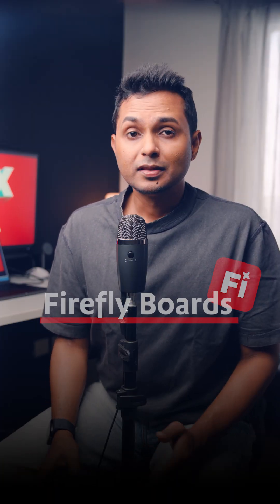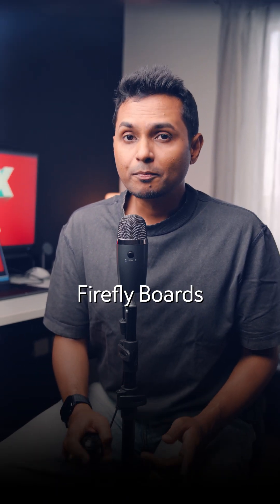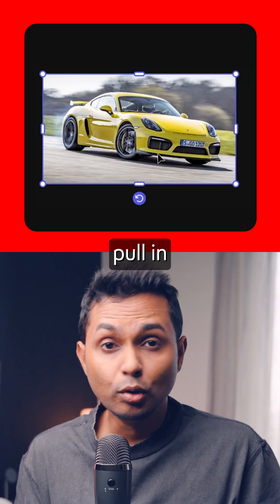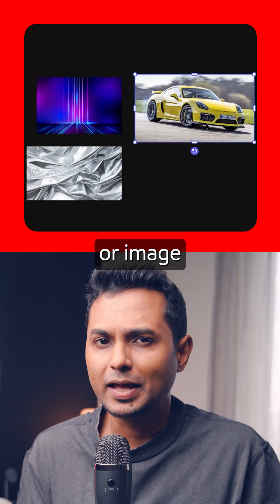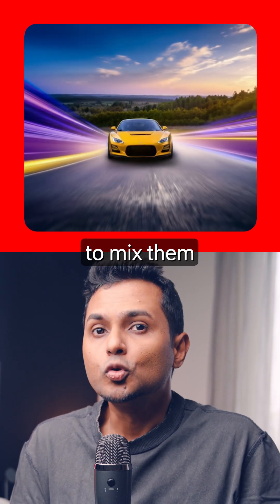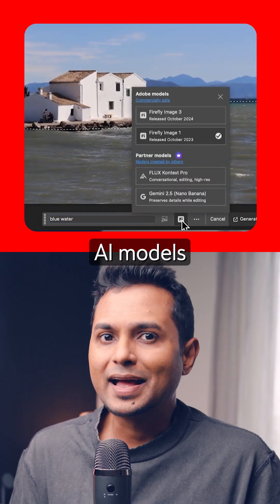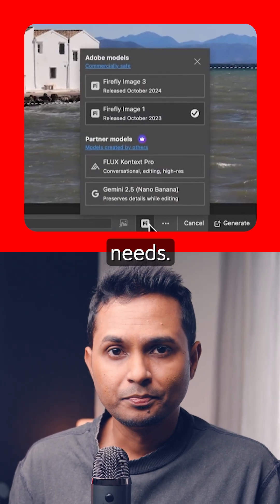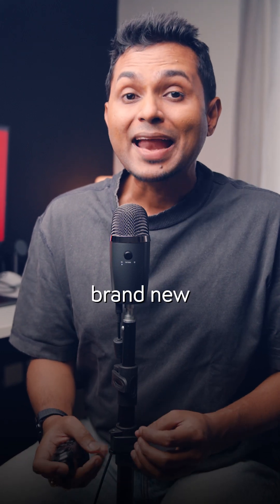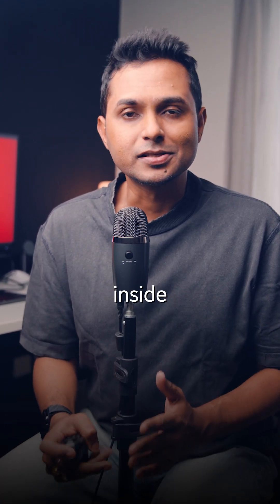Number two: Firefly Boards. There are a lot of tools that make mood boards — you know them already. But Firefly Boards goes next level. You can pull in files from Photoshop, Illustrator, any image or screenshot, and then use Firefly AI to mix them like ingredients. You have a range of different AI models to suit specific needs. Multiple images in, one brand new idea out. It's literally your creative kitchen inside Adobe.